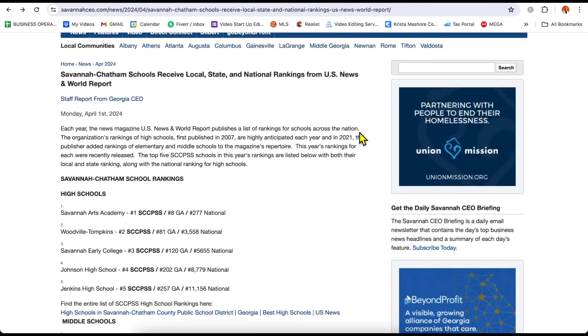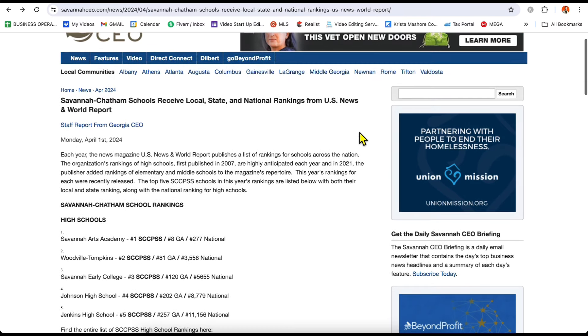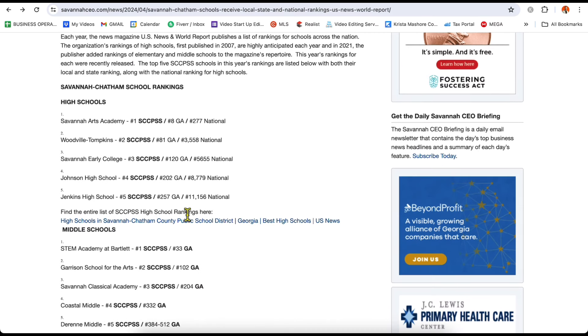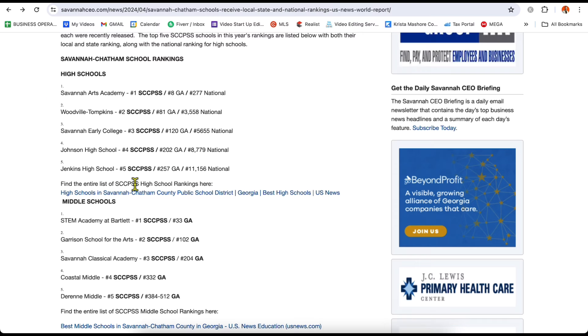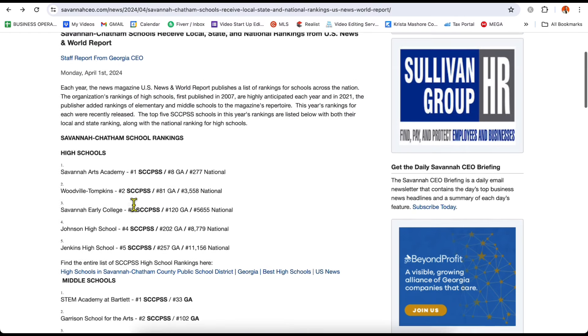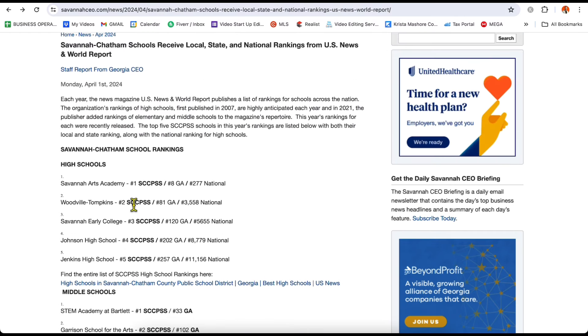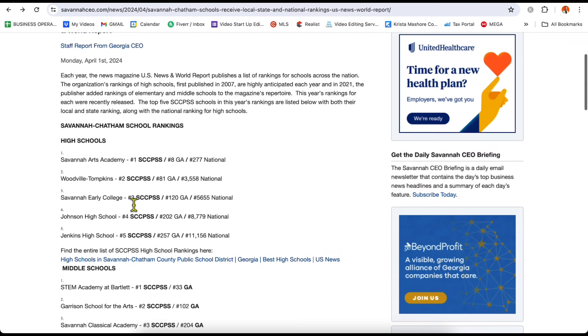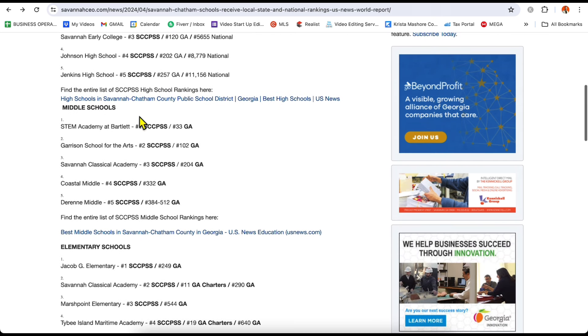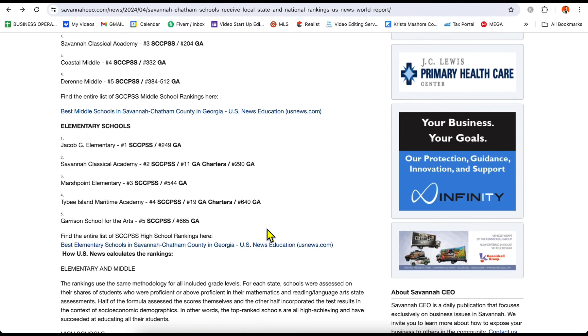Another important topic is schools. If you have kids and you're planning on moving to Chatham County, the Savannah area, or the Pooler area, just go to SavannahCEO.com. You can see the rankings of the best schools in the whole county — they start with high school, then middle school, then elementary school. I'll pause here so you can take a screenshot and do your own research later. Those are the top five high schools, the top five middle schools, and the elementary schools in the county.